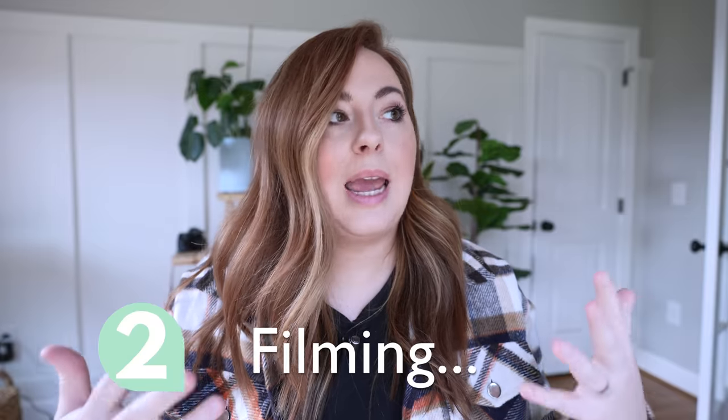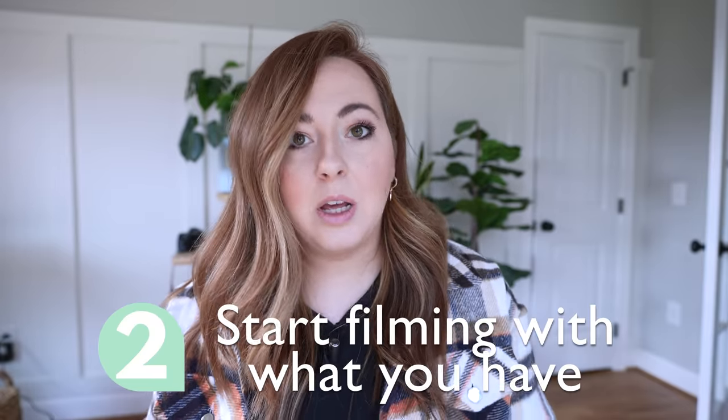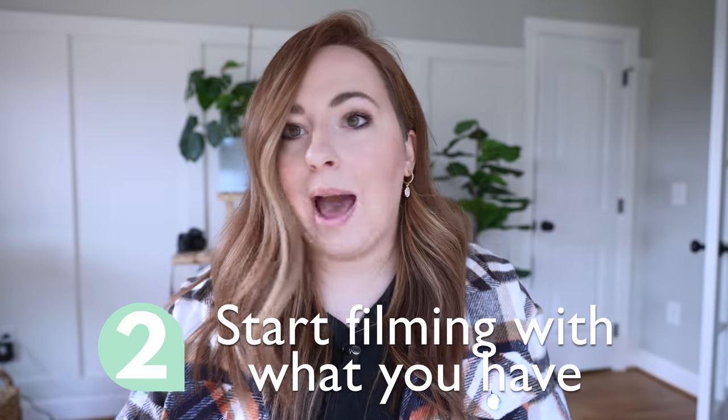Next thing is actually filming these videos. And the biggest piece of advice I have for you here is to just start with what you already have. Start with the phone you have in your pocket. If you have another camera, use it — use whatever you have at your disposal. Now, sometimes people think that the bigger the camera, the better. And for video, that's not necessarily the truth. When I first got started, I was filming on my iPhone — an old iPhone that did not have good video quality at all. But I was filming on my iPhone and then I was seeing creators talk about filming on DSLRs.